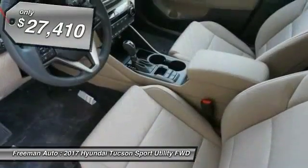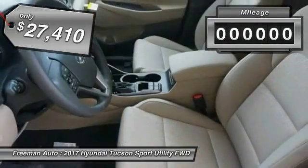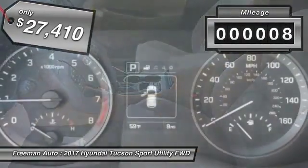It's the future of the crossover and is priced below $30,000. This vehicle has less than 100 miles.